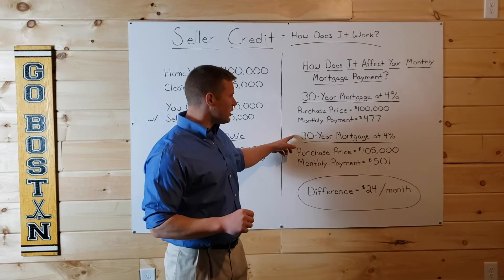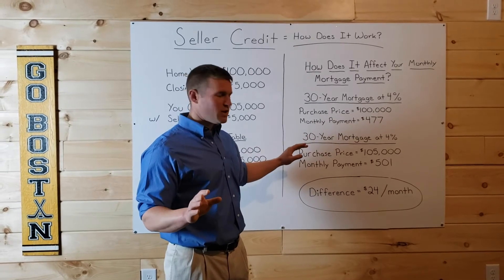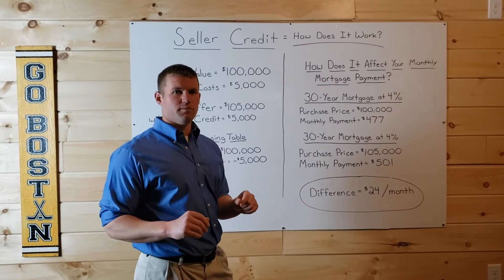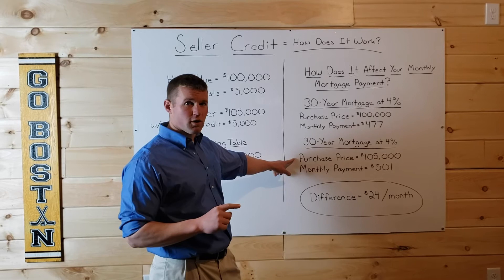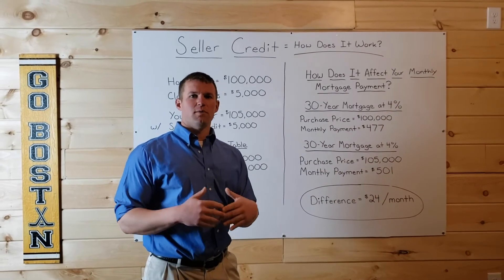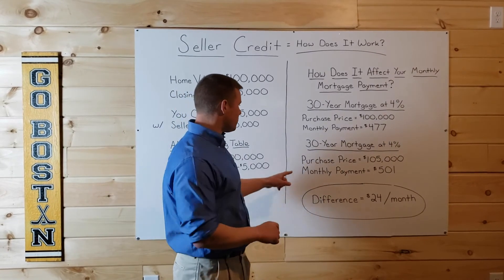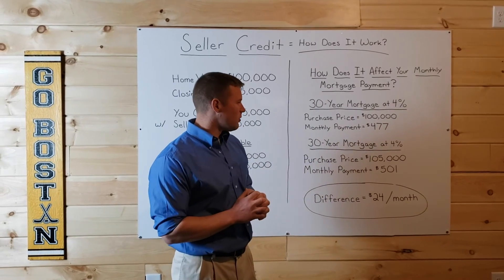Now look at this next scenario: a 30-year mortgage at 4% — same loan term, same rate. Now you want the seller to pay your closing costs for you. Therefore, you're going to pay $5,000 more for the home; however, at the closing table you'll have to come up with $5,000 less. So the monthly payment on this, principal and interest, is going to be $501 per month.